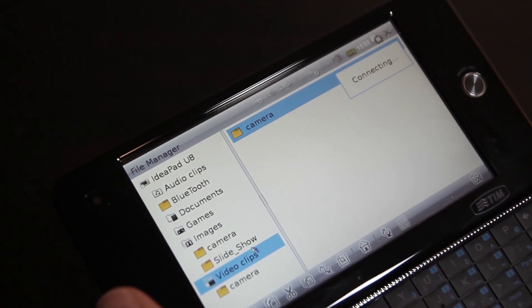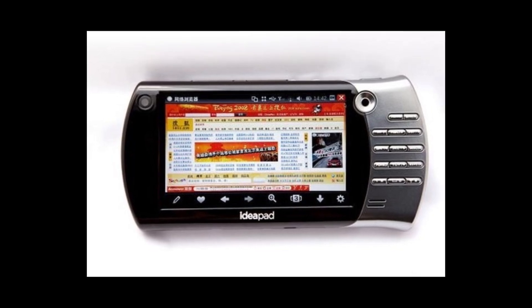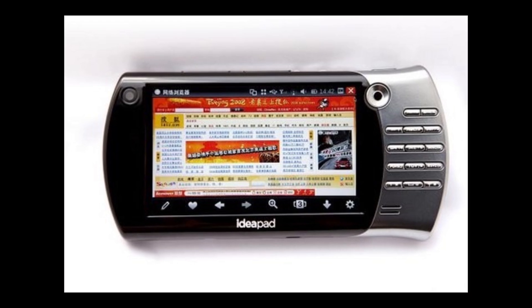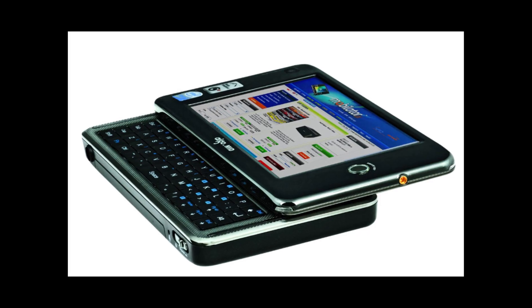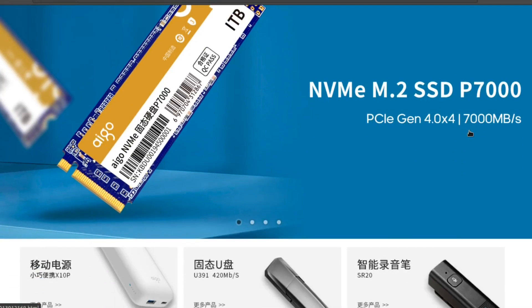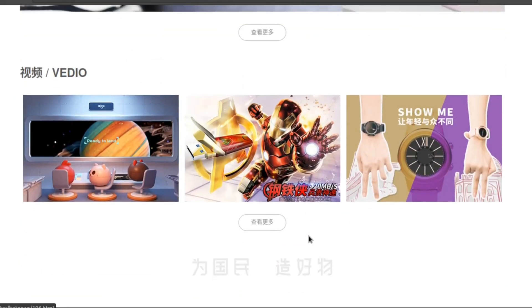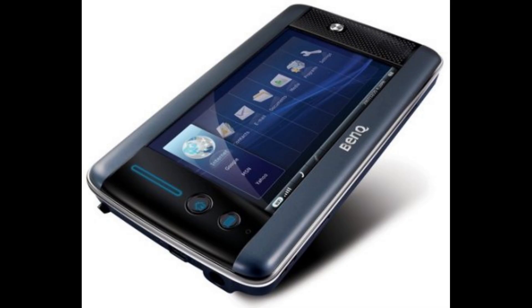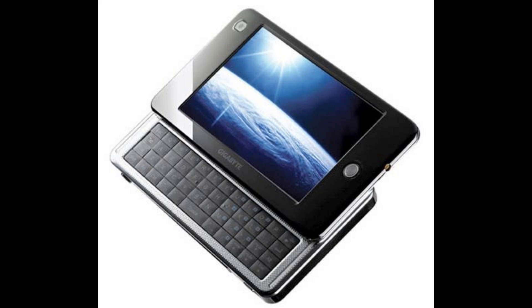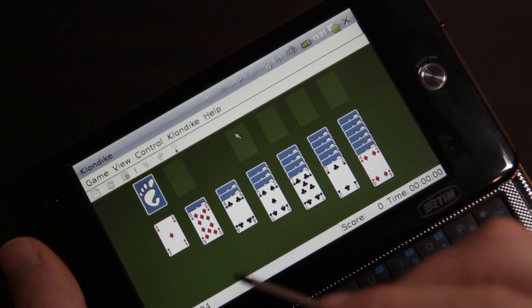One funny thing I noticed in the file manager is that it says the name of this device is IdeaPad U8. There actually was a device from Lenovo called the IdeaPad U8, but it doesn't have anything to do with the ITELCO IDLE. My guess is that the company that made the IDLE was also the company that made the IdeaPad U8, and they just reused some of the software. ITELCO didn't actually make the IDLE — this is really just a rebadged device from a Chinese electronics company called Aigo. There was so much rebranding and reusing of software and hardware with all these MID devices — Gigabyte had a device that looked just like this, and then there was the Compow version. Everyone was trying to capitalize on these MID devices by putting their name on them, and yet today no one even remembers them.